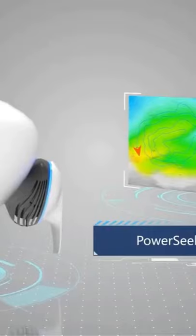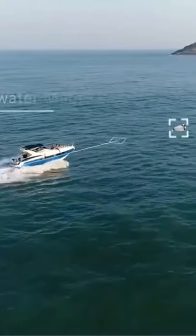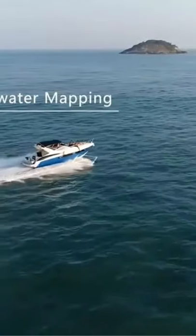PowerDolphin's smart sonar systems can be used to generate a topographic map of the most complex underwater environments, including the ocean floor.